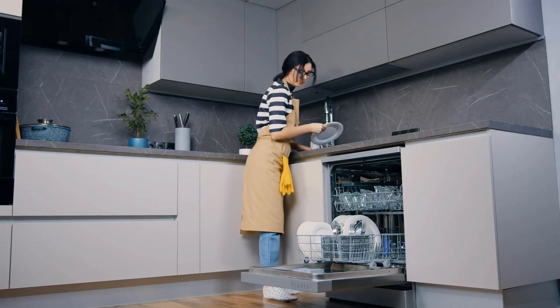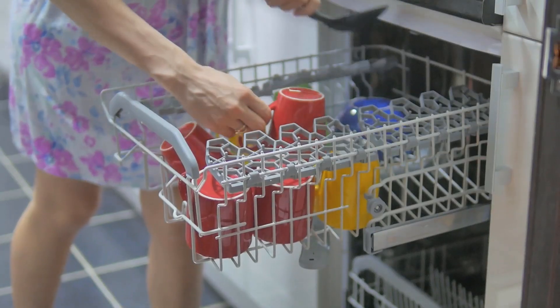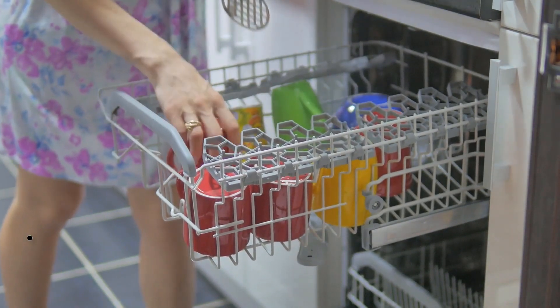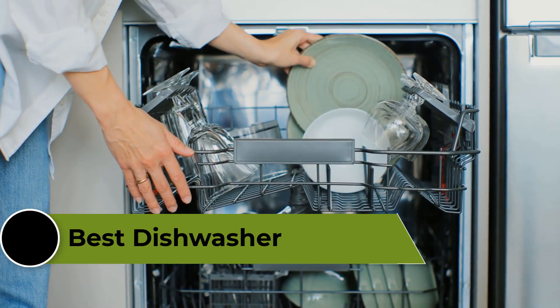A dishwasher is an essential appliance that can save you time and effort in the kitchen. With so many options available, it can be challenging to choose the right one. In this video, we will explore the best dishwashers on the market, including their features, pros, and cons.